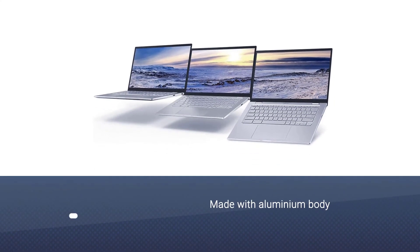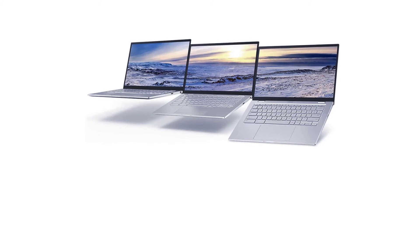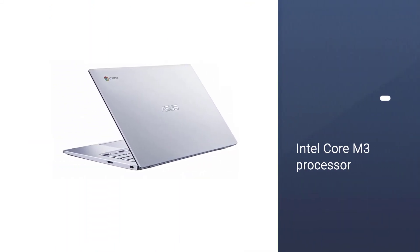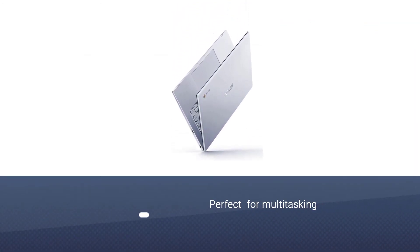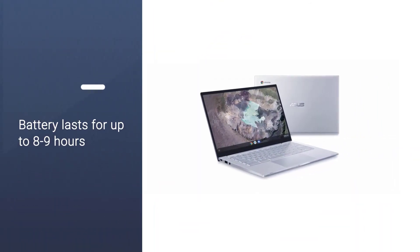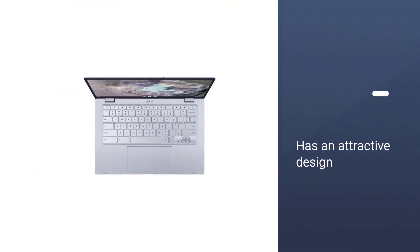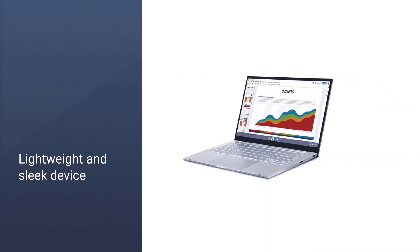Number seven: Asus Chromebook C425. The only con of the Asus Chromebook C425 is its keyboard backlight — a white keyboard with white backlighting makes it difficult to see the keys, and it's quite weak too. If you use the backlight a lot, this might not be for you. Fortunately, that is the only downside, because the Asus Chromebook C425 is a solid Linux-compatible Chromebook that checks all the boxes, making it a great buy with solid performance.